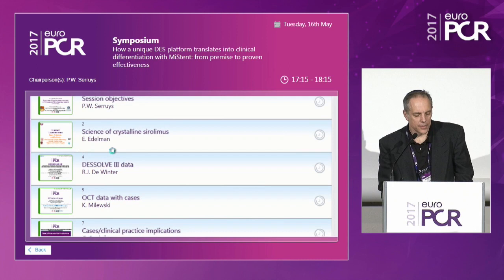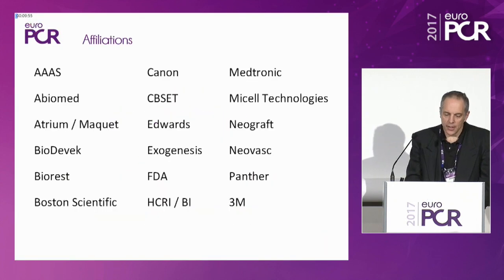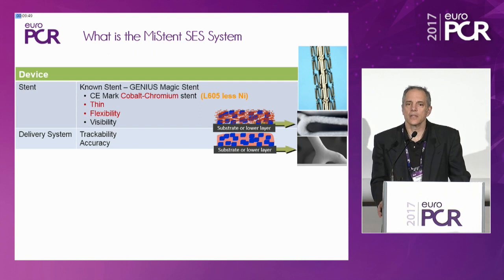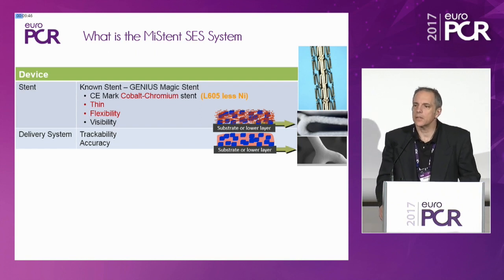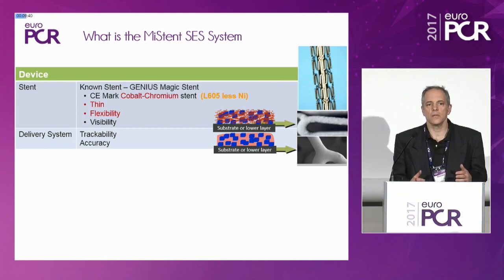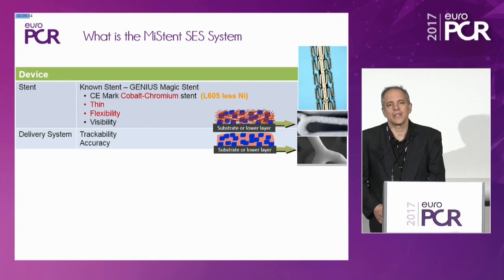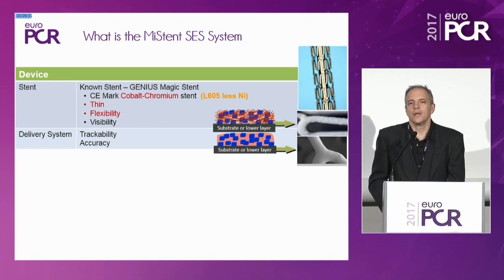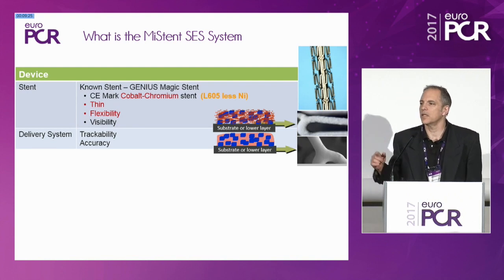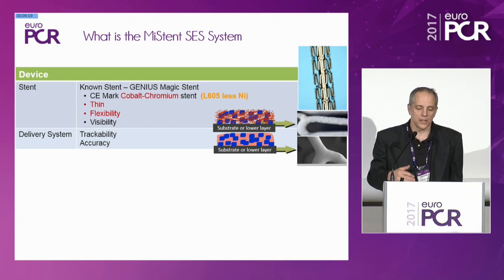Thank you, Professor Segruis. This is not another drug-eluting stent, and it is not another bioresorbable scaffold. It is something completely different. What I am going to do is very quickly take you through the component parts and what is unique about this. The first message is that this was designed from first principles — everything you are going to see from the bench to the animals to the humans follows consistently from what was predicted once it was made.